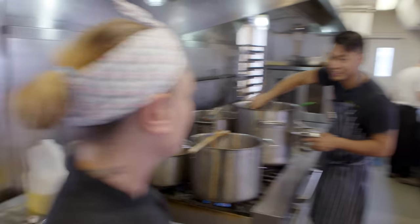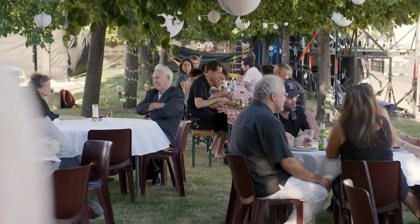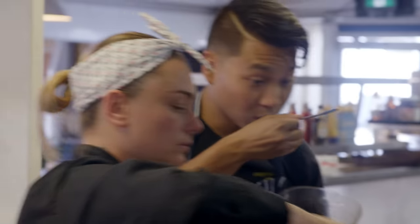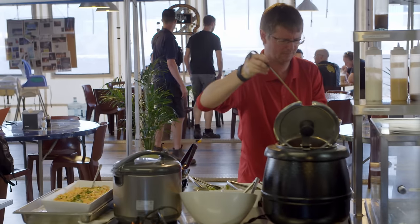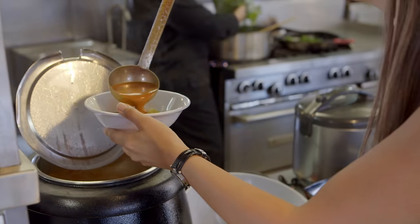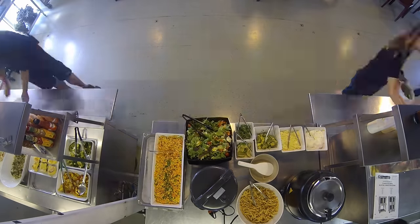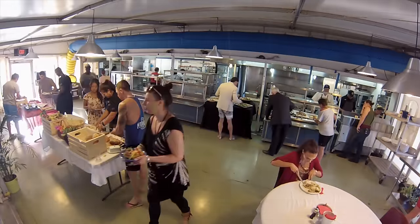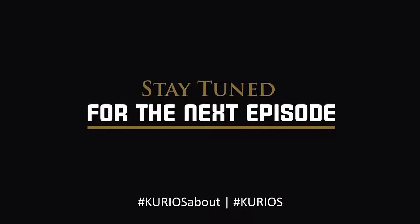We're like a big family, so it's very different from service in a restaurant or a hotel, where you don't really have that contact with the customer. Here we're all a big family, so it makes it very special. I'm very grateful, and we're very proud to be here.